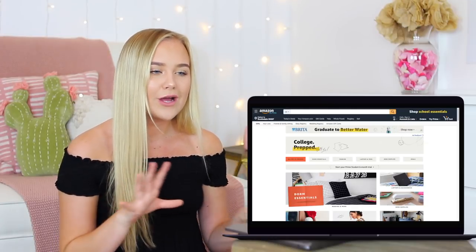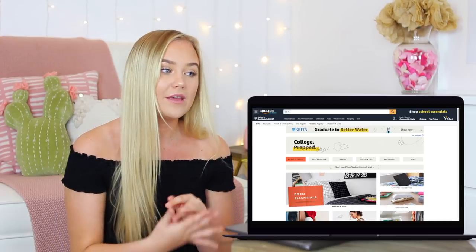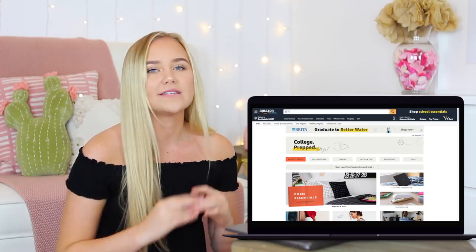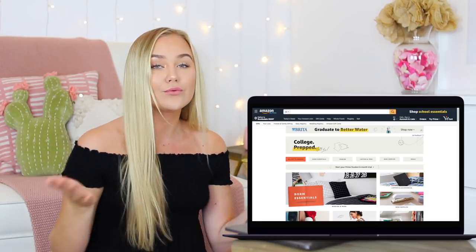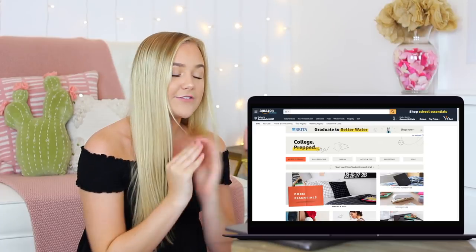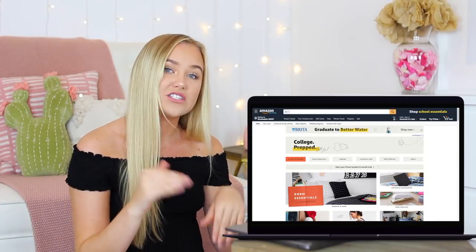When I decided to do this video, I wasn't sure how I wanted to shop because there's a lot of different things on Amazon. Dorm shopping can be very overwhelming. Amazon actually has this page called their Off to College page and they have everything — the essentials, the must-haves, and also the cute little decor things. They even have school supplies and amazing deals. I thought this would be a great all-in-one spot to start shopping.